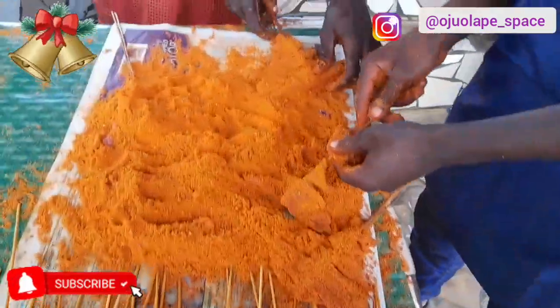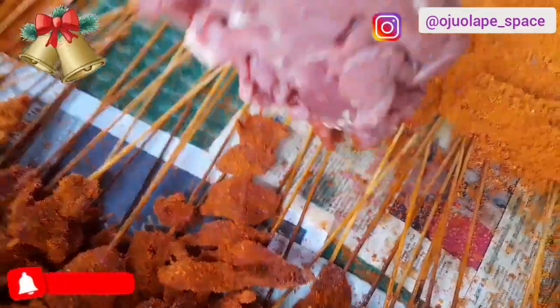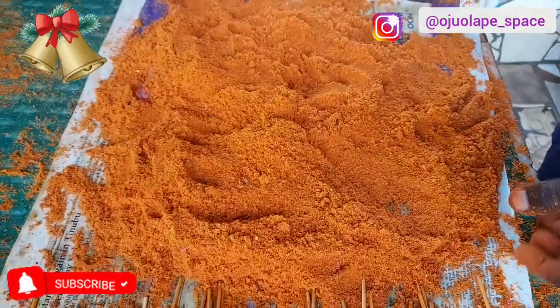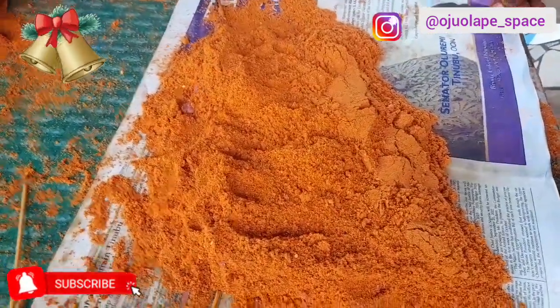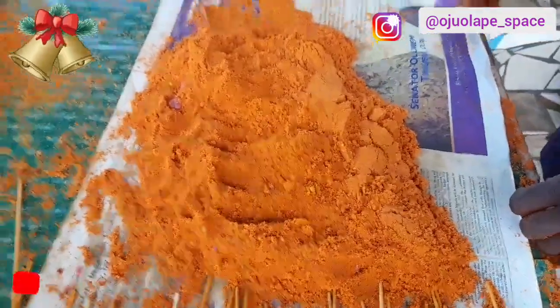The first stage is you mix your meat with your spices. This is the raw meat — it has been sticked and you mix your spices with it. I asked what they call this and they said it's spice pepper. So this is spice pepper and that is the first stage.